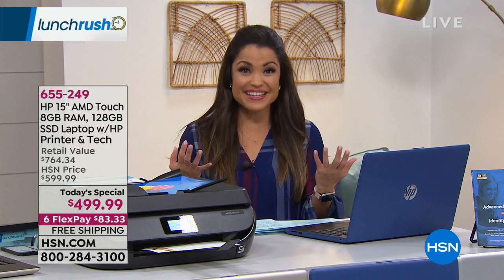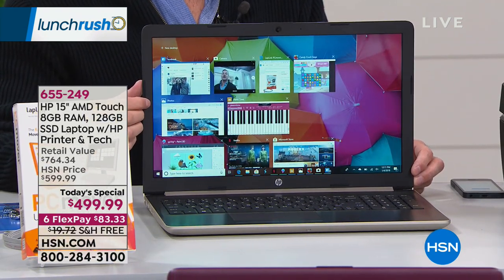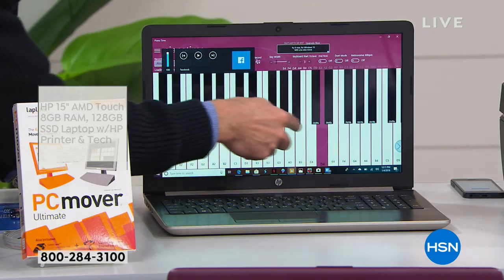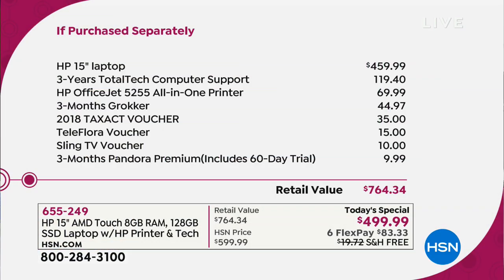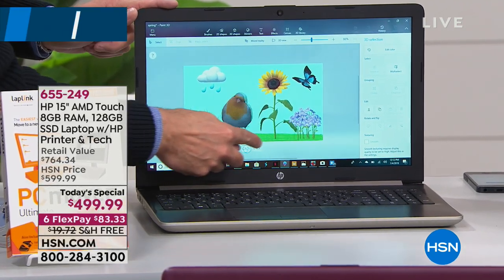You can rest assured with HP's quality and HSN's 30-day return policy — no questions asked, no restocking fees. The total value of everything bundled together is $764.34, so at $499.99 you're saving significantly. There's free shipping and flex pay available. If you're even just thinking about getting a new laptop, now is a great time while it's today's special.